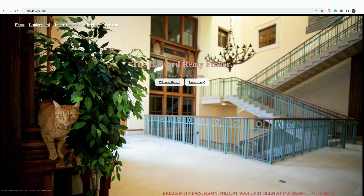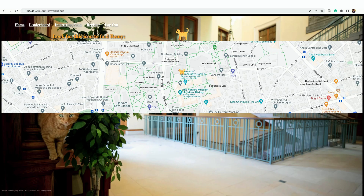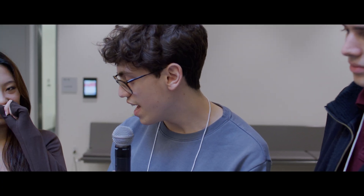We created a Harvard Remy Finder. This is the home page — notice that there are two buttons here, and at the bottom there's a little pop-up that says Remy was last seen at this latitude and longitude. If you click the button that says 'where is Remy,' it will pull up a map centered at your location and show you all of the Remy spottings. The map logs every user sighting and you can see all of the sightings around campus.